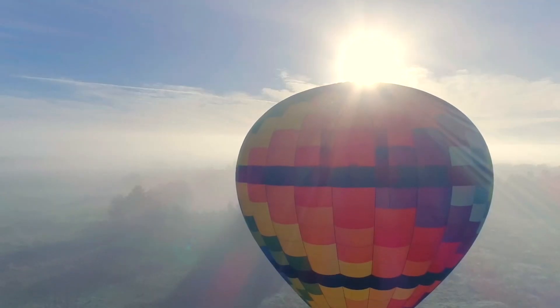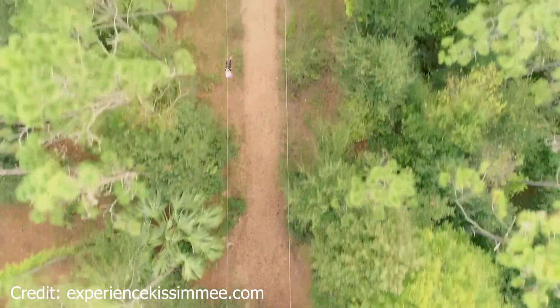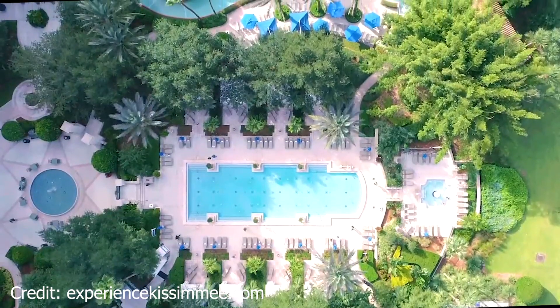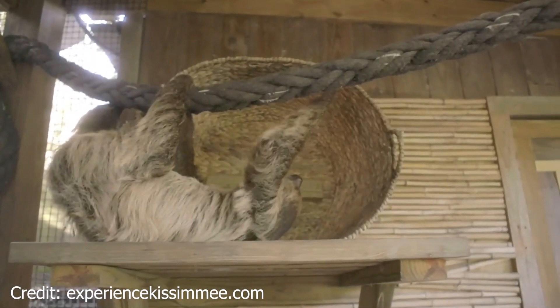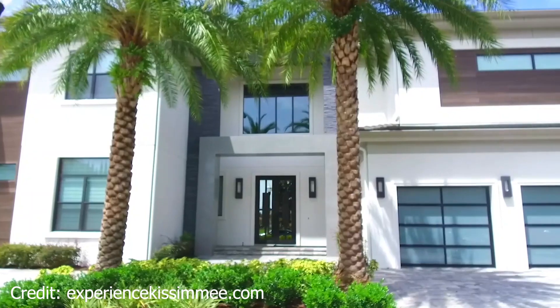Kissimmee is about an hour from downtown Orlando, so don't plan on commuting there — that's going to be tough. But if you work at Disney, it's a great area, and you're close to all the attractions. A lot of people buy vacation properties or Airbnbs there. Niche.com gives Kissimmee a B- overall for livability, though nightlife is pretty good since you're close to Disney.